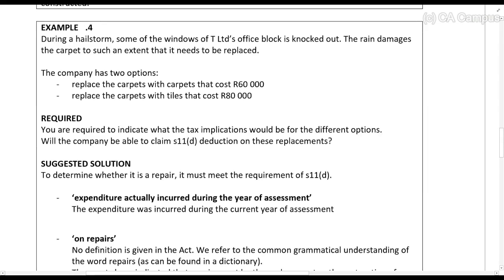Example 4: During a hail storm, some of the windows of T Limited's office block are knocked out. The rain damages the carpet to such an extent that it needs to be replaced. The company has two options: replace the carpets with carpets costing R60,000, or replace the carpets with tiles costing R80,000. What are the tax implications for the different options? Was it expenditure incurred during the year of assessment? Yes. Is it repairs? The rain damaged the carpet, so there is something damaged — that's why there's a repair. It is the replacement of a subsidiary part of the whole.